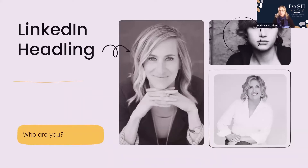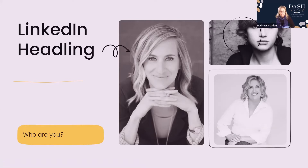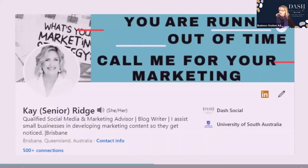Your headline supports your credibility. It is 120 characters or less and it's what we call your elevator pitch. For me it's about small business and developing marketing strategies. I'm a qualified social media and marketing advisor, founder of Dash Social, an industry leader, a LinkedIn educator, a blog writer, and I'm based in Brisbane. Your headline tells people who you are.